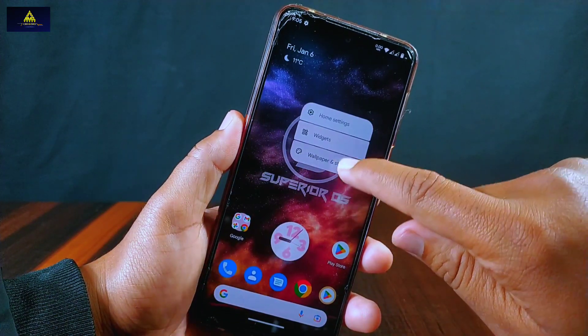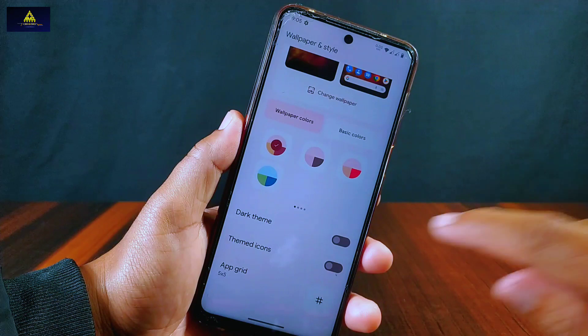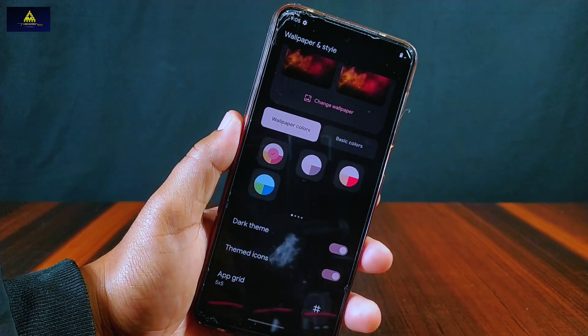Inside wallpaper and styles, there are options for wallpaper colors, basic colors, dark theme, themed icons, and app grid.